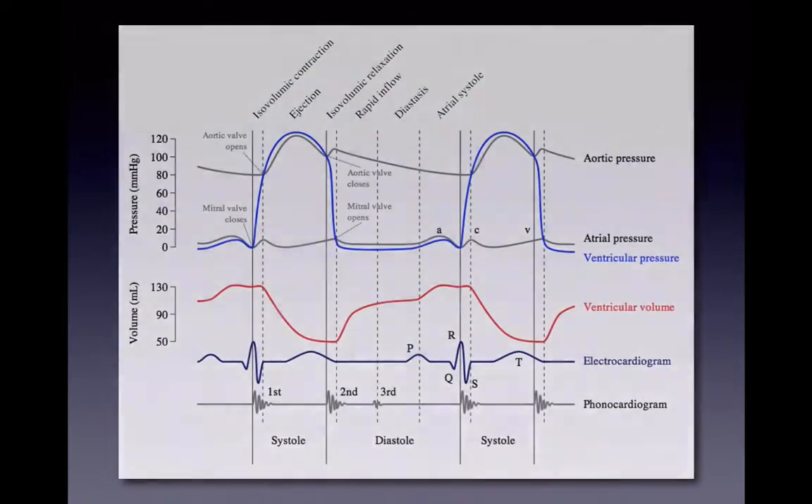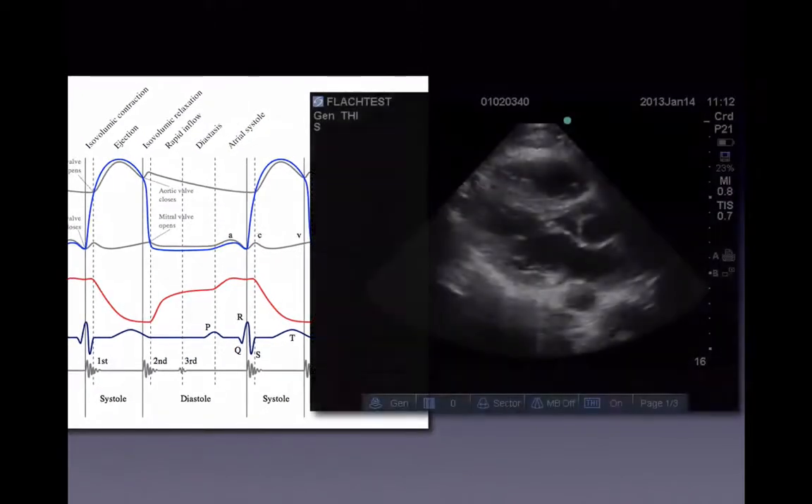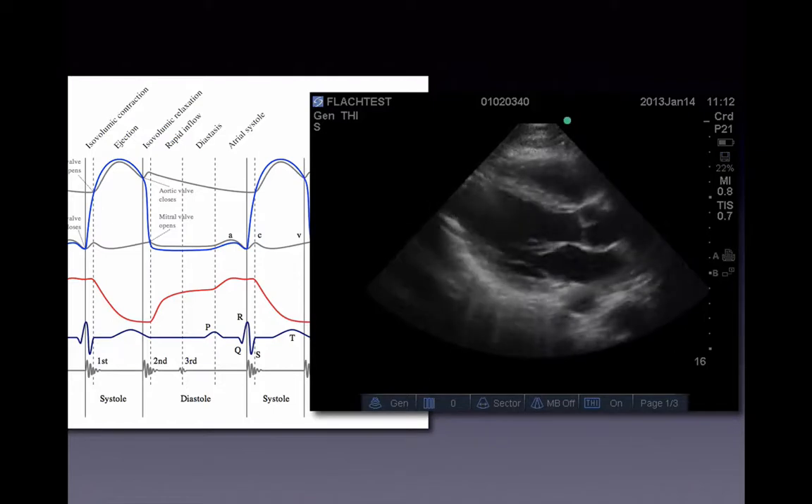Some of you might think, 'I'm going to be a dermatologist or a pathologist, so I don't really need ultrasound.' But when you're doing physiology and you stumble across a simple graph — pressure, volume waves, aortic valves opening and closing, systole-diastole, isovolumetric contractions — we're going to help you understand those concepts better with ultrasound.